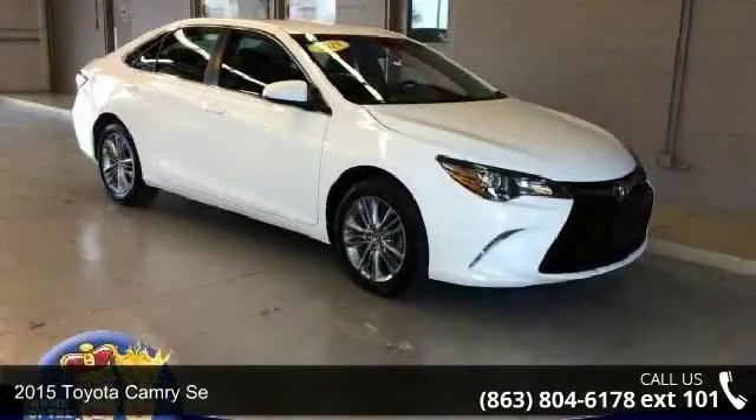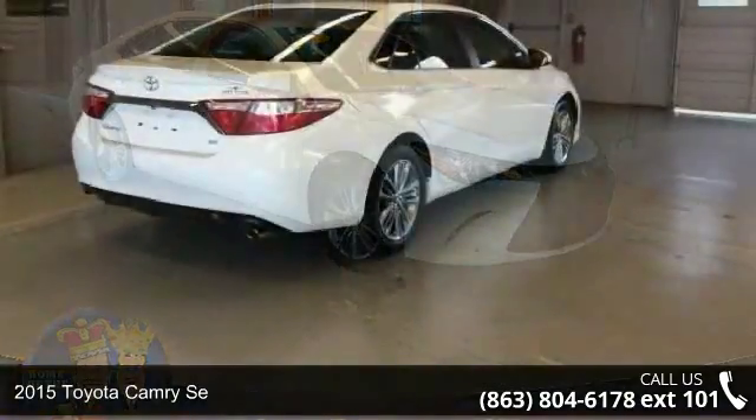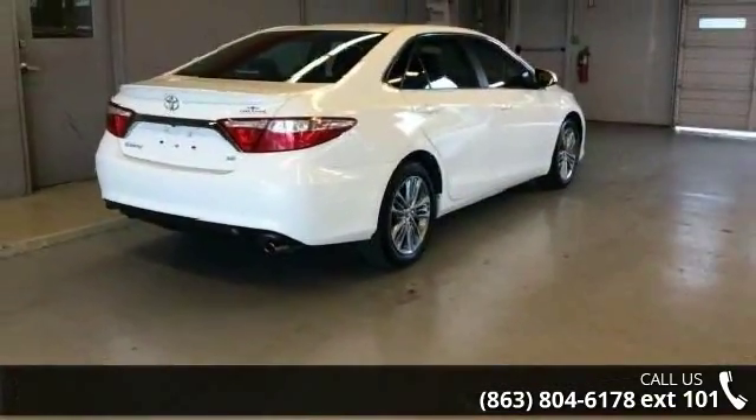Arrive in style with this 2015 Toyota Camry SE. If you are looking for a first-rate auto, this one could be yours today.